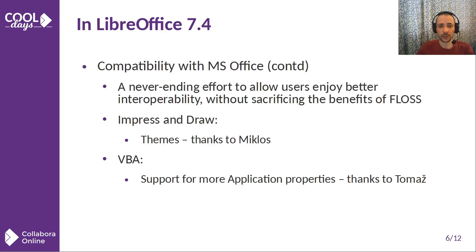Impress and Draw got initial support for theming — color theming in particular. We also improved scripting: some new VBA application object properties got support in LibreOffice too, so people can now use more interoperable scripts.